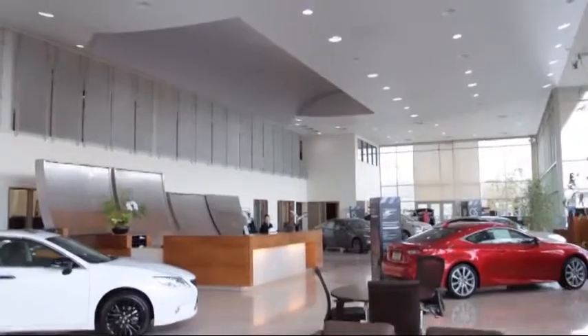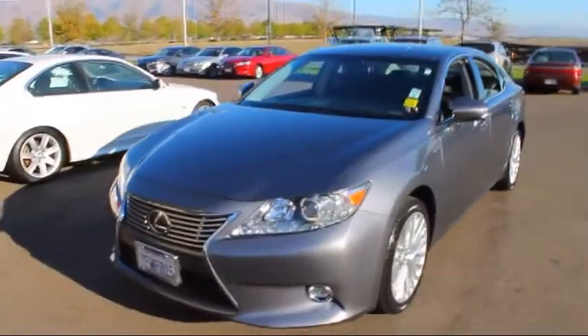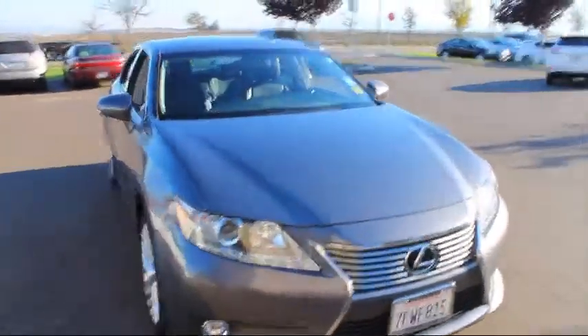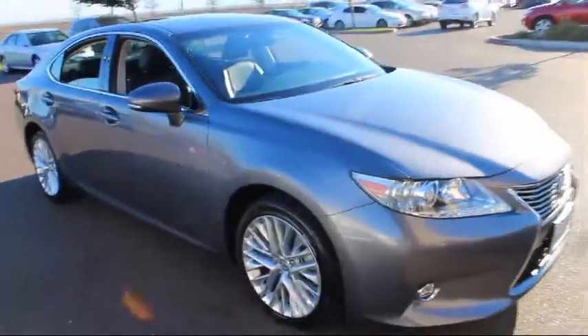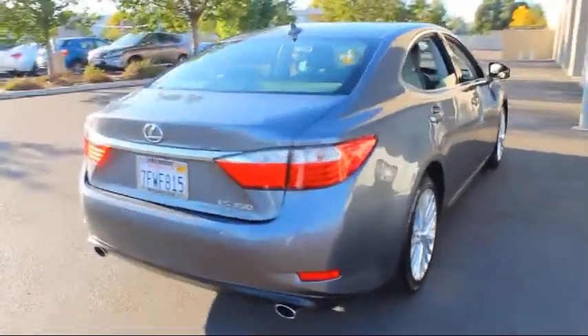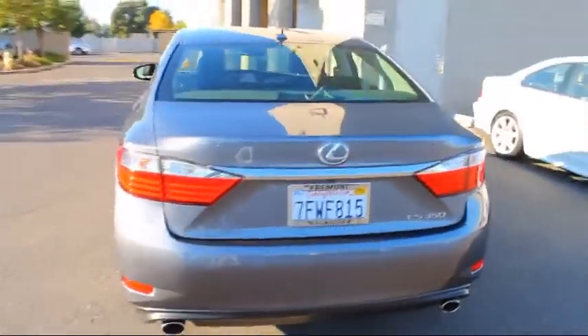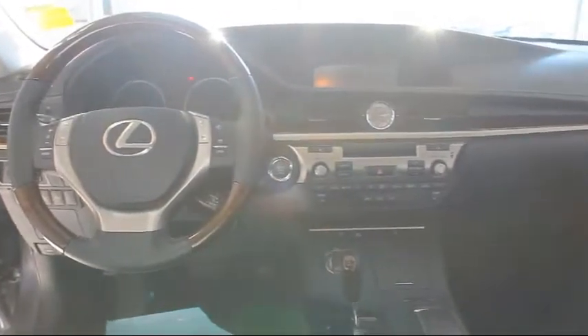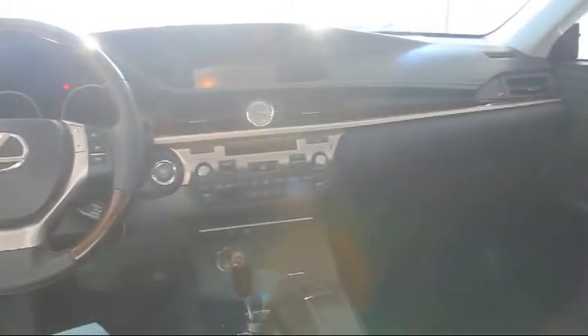Magnuson Lexus of Fremont is one of the largest single point Lexus dealers in Northern California. Here's a look at one of our Lexus certified pre-owned vehicles from our extensive selection of pre-owned cars, trucks, and SUVs. It comes equipped with keyless entry, steering wheel controls, navigation system, moon roof, air conditioning, and has less than 25,000 miles on the odometer.